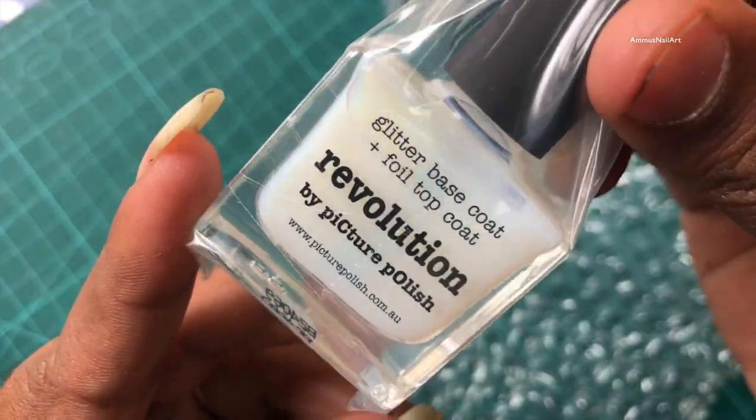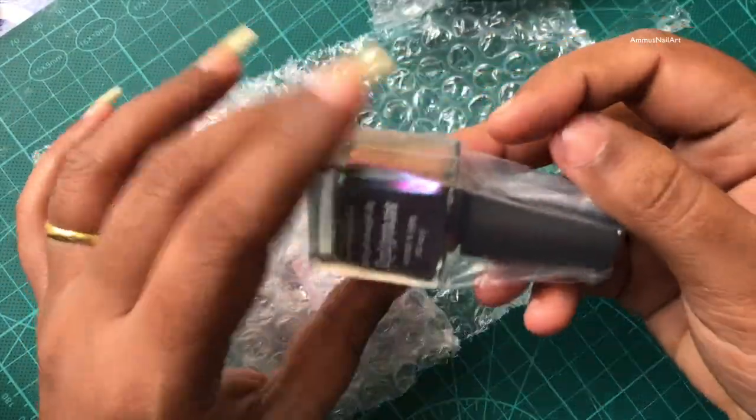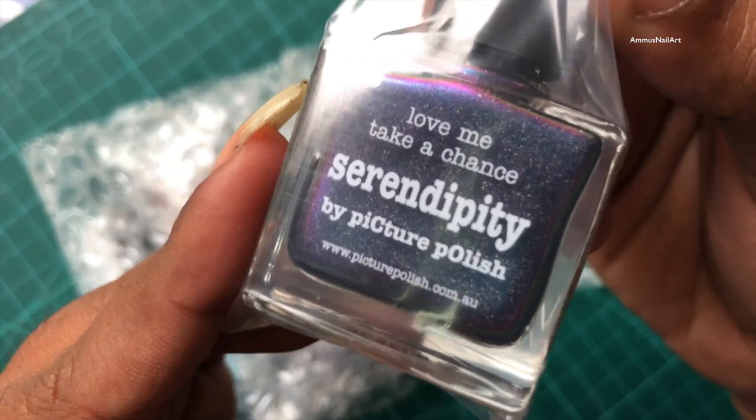Recently Picture Polish released this multichrome holographic collection and I saw a couple of swatch videos on Instagram and I fell in love with them, so I decided to buy them — and here they are!